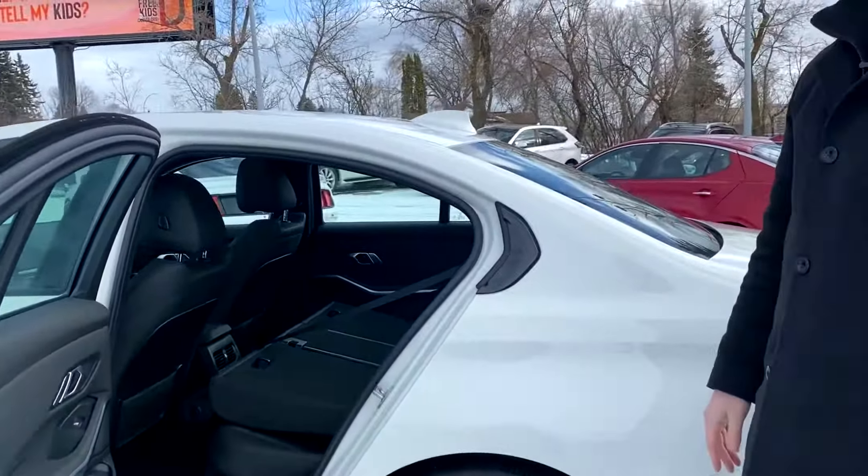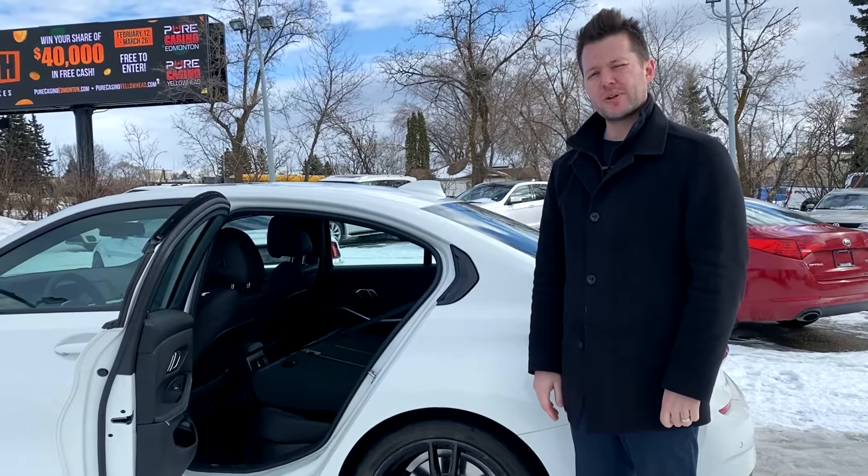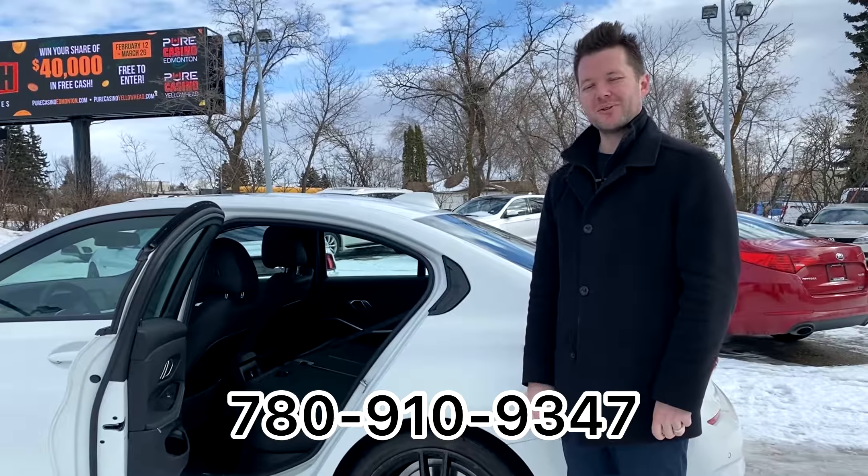If you'd like to schedule a viewing, please feel free to give me a call. The number to reach me is 780-910-9347.